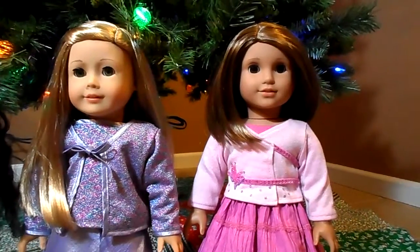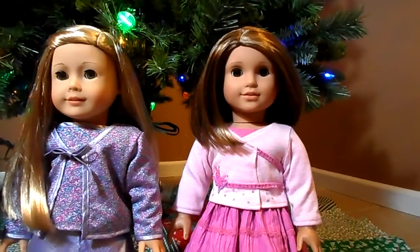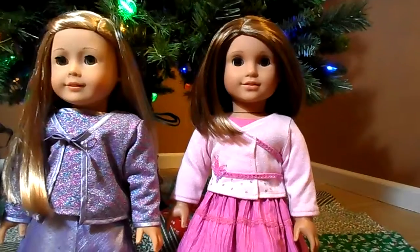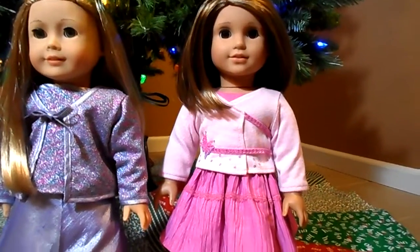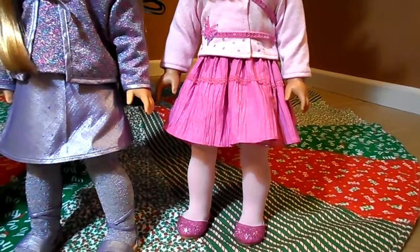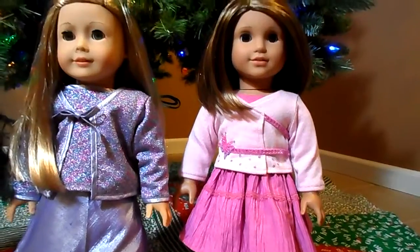Next to her is Just Like You number 28, named London. This is my daughter's lookalike, and she is wearing the 2006 sweet sequins outfit — a really cute pink outfit. 2006 was the year that my daughter and I really were enjoying collecting, and that was the first year the American Girl Place LA opened.